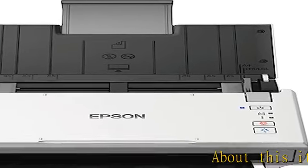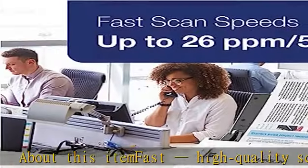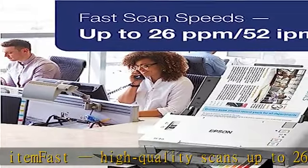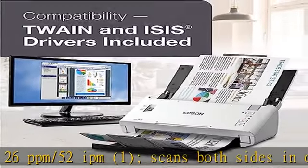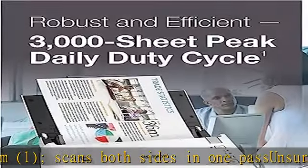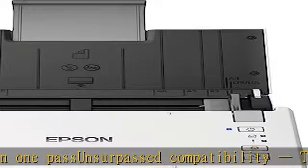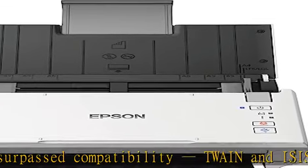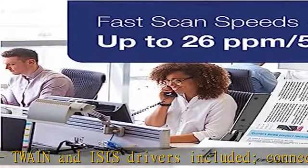About this item: fast, high quality scans up to 26 ppm / 52 ipm, scans both sides in one pass. Unsurpassed compatibility — TWAIN and ISIS drivers included, connect to virtually any document management software. Three year limited warranty with world class service and support, includes advance exchange with free next business day replacement to minimize downtime.